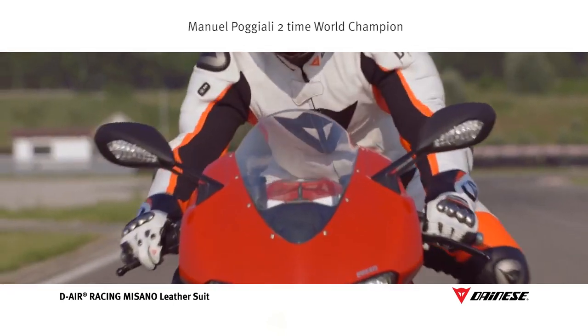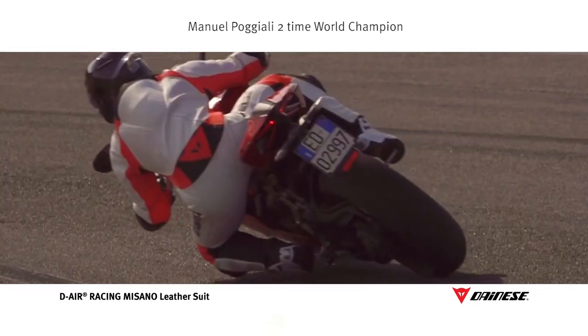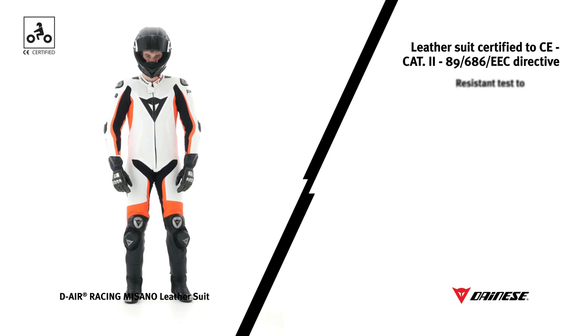Dainese certifies its collection to CE Category 2, which prescribes strict testing for the measurements of abrasion resistance, impact, bursting strength, tearing, and the presence of protectors, as well as meeting EN 1621-1 standards.